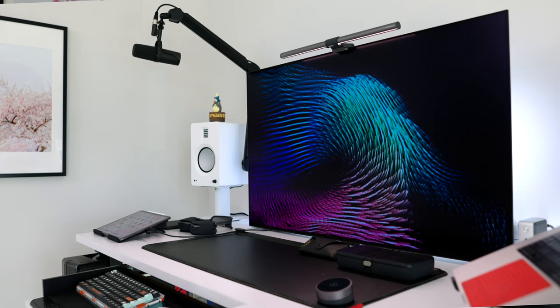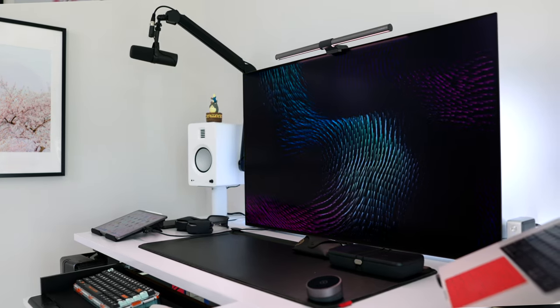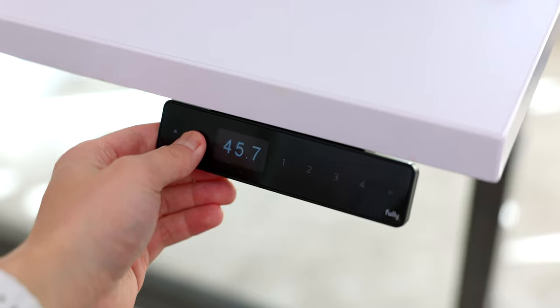Overall I still definitely wouldn't classify this desk setup as minimal by any means, but compared to before it is a little bit more stripped down than it used to be. In general, just like before, my setup has overarching goals of being great for productivity with multitasking, having everything within an arm's reach, while also being great for entertainment.